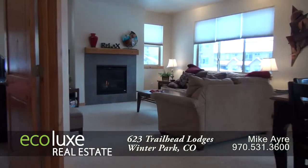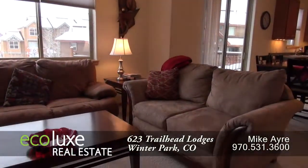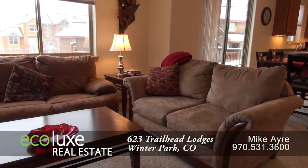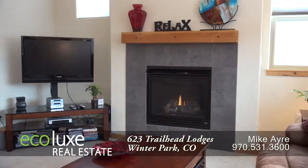Notice that it features a gas fireplace with tile surround. This is a wonderful room to sit and gather with family and friends while enjoying all that downtown Winter Park has to offer.